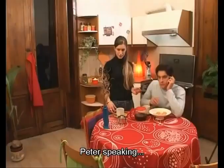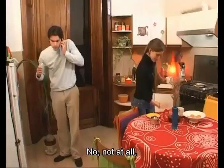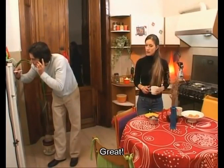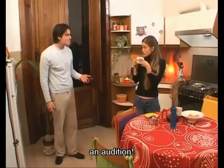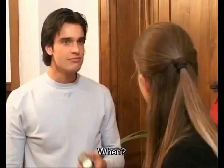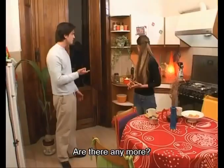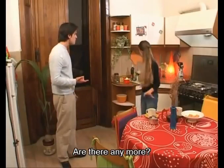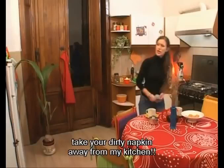Peter speaking. What? An audition. No, not at all. I'm free. Great. Bye. Well, finally — an audition. Wonderful. When? Next Monday, at the Opera Theatre. These cookies are fantastic. Are there any more? There are some more in the box. Thank you. Bye, Anne. Time for music. Hey! Take your dirty napkin away from my kitchen. It's nice to have you as my new office neighbour.